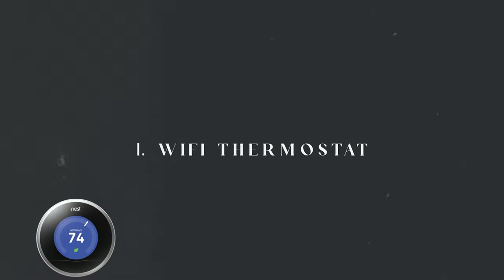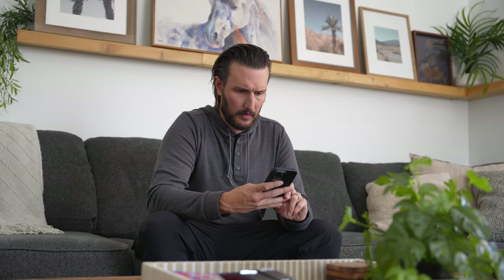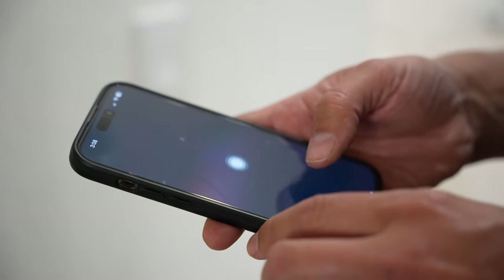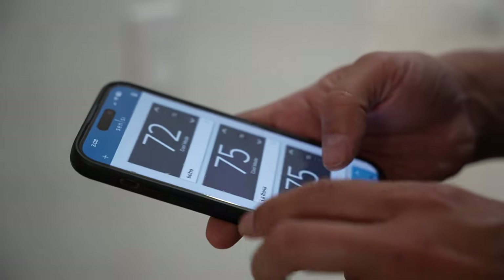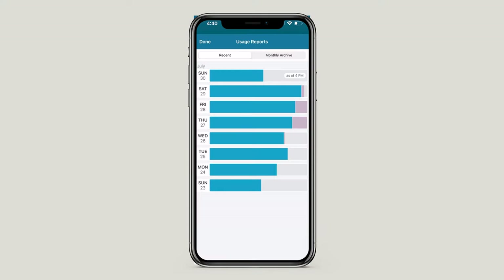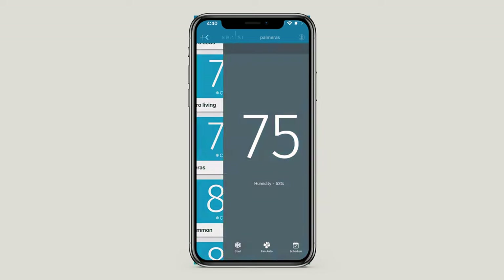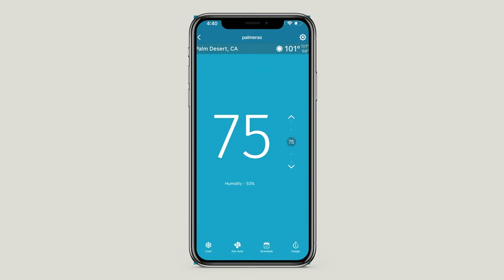First item on our STR smart home list is a Wi-Fi thermostat. Wi-Fi thermostats allow us to monitor the AC unit and the temperature in the house remotely. We can adjust set points or cool down a house in advance of a guest arrival, look at the history to help troubleshoot any issues, and make sure guests are setting the units at a reasonable level.